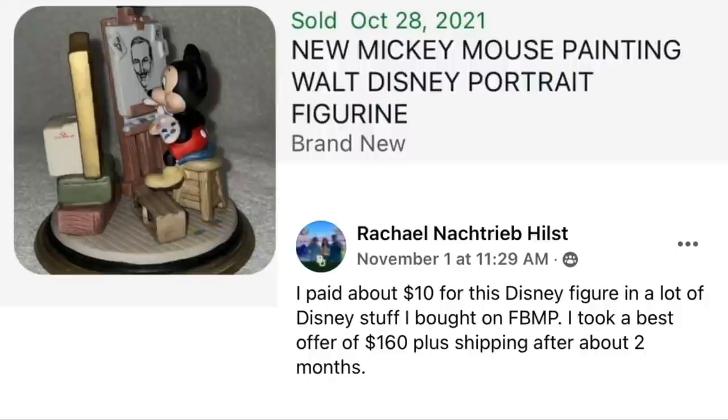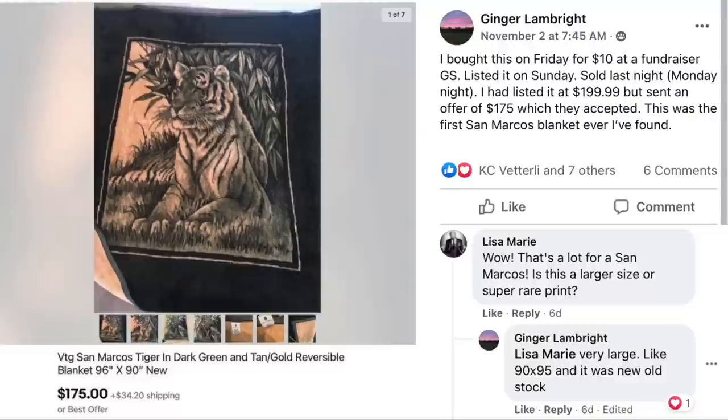Rachel is back with another find. She paid about $10 for a Disney figure in a lot of Disney stuff bought on Facebook Marketplace. Took a best offer of $160 plus shipping after about two months. This is a Mickey Mouse painting Walt Disney figurine — meaning Mickey Mouse is sitting there painting a picture of Walt Disney's face. $10 sold for $160.